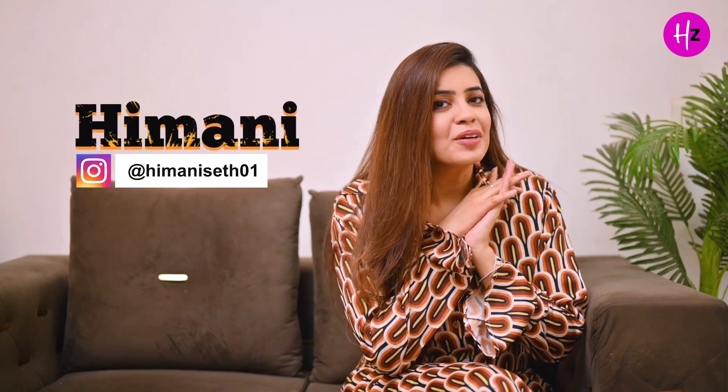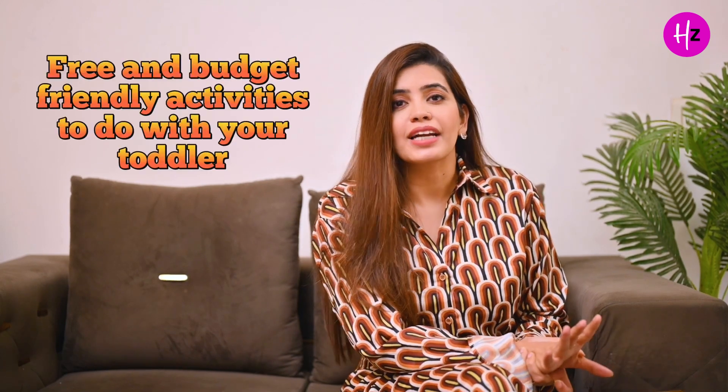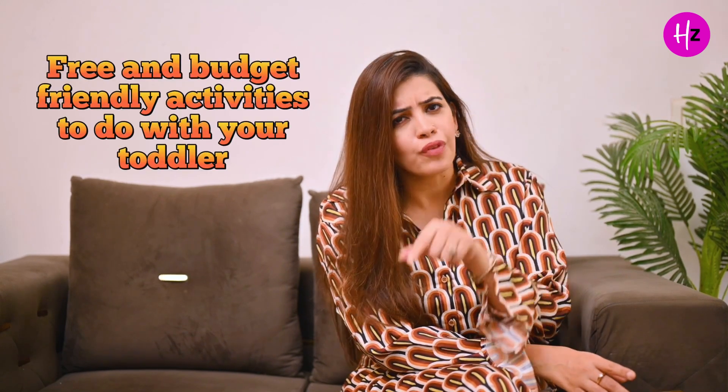Hi guys! I am Himali and you are watching me on Every Life. Today I am going to tell you about some free and budget-friendly activities to do with your toddler, which are fun and helpful.